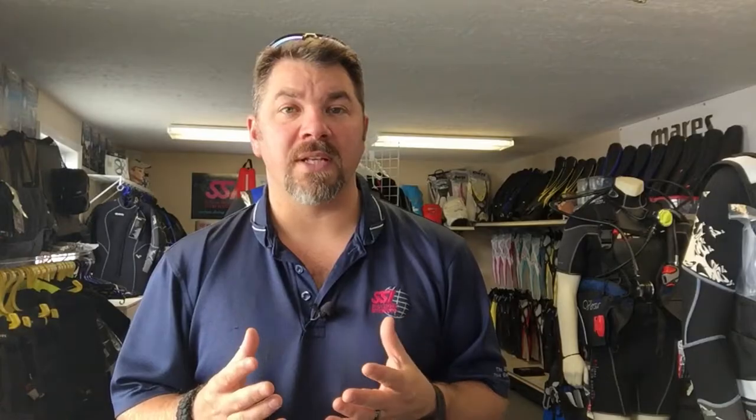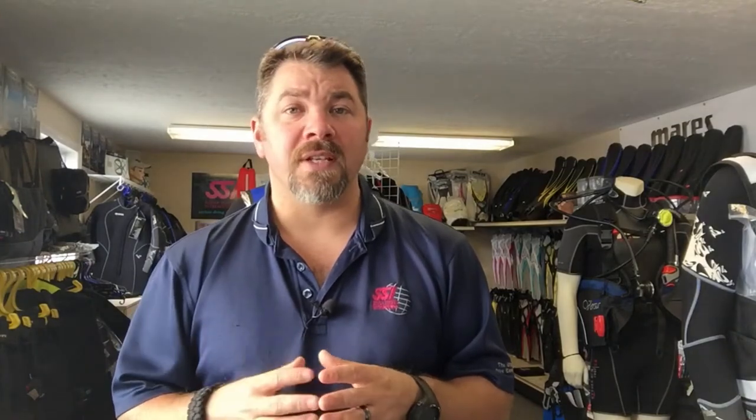The next one is called the Silver Diver program. The Silver Diver, once again, is a free program that you can take. All it takes is 300 log dives. Once you've logged 300 dives and they're verified through SSI, they will issue the Silver Diver certification free of charge.